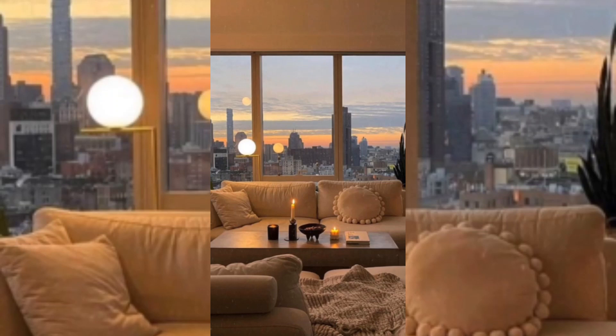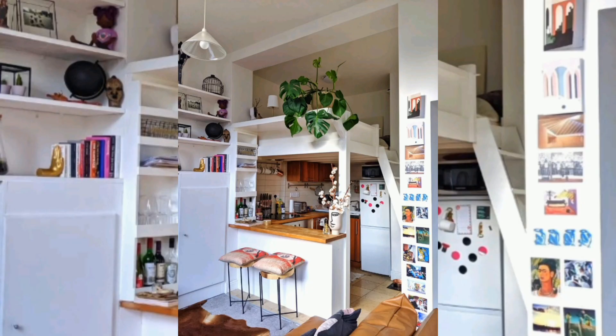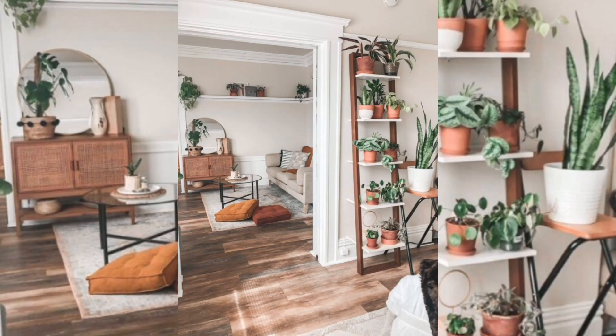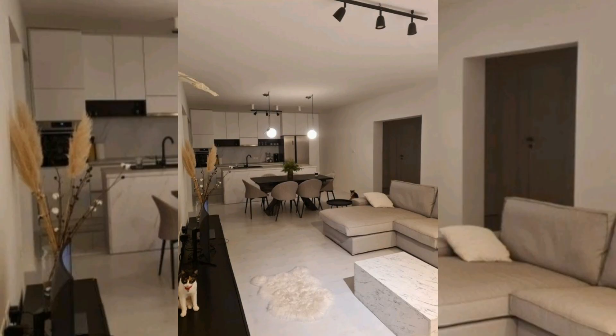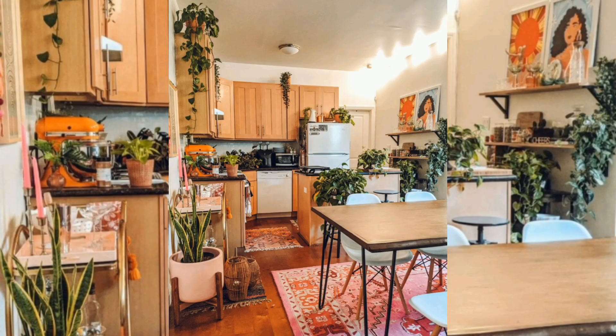Welcome to this video on aesthetic apartments. If you are moving into a new apartment or just looking to refresh the one you are currently in, you are probably on the hunt for the most popular apartment aesthetic that will perfectly fit your space. I am all about exploring the different styles of apartment decor, and I found 15 of the most popular styles that everyone is trying this year.